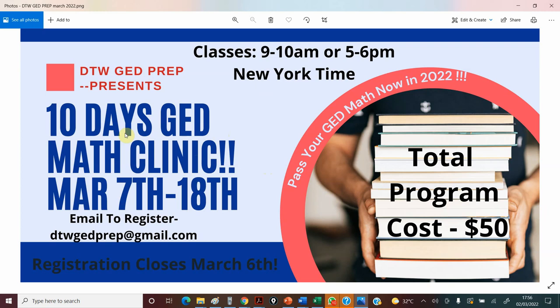For just $50 and 10 days, one hour per day — that's like saying $5 per day. We're going to be doing two classes: for those who work at night and are back home, there's a 9 to 10 a.m. class, and for those who work during the day, there's a 5 to 6 p.m. class. One hour daily for 10 days. If you want to register, please send a mail to dtwgdprep@gmail.com.